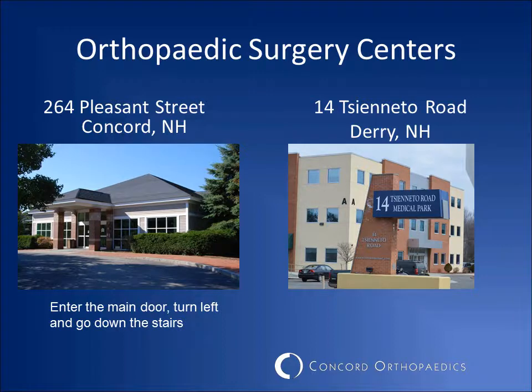Your surgery will most likely be done in one of our orthopedic surgery centers on an outpatient basis. These are located in Concord and Derry. If for medical or insurance purposes you need to have this surgery done at a hospital, it will be at Concord Hospital.